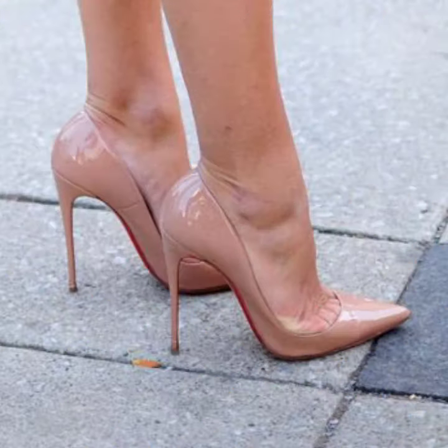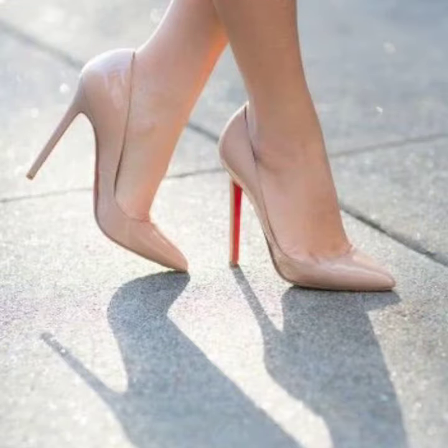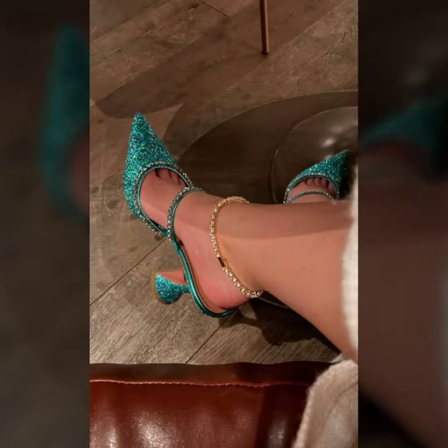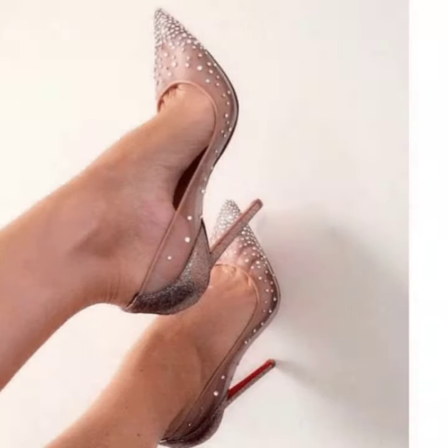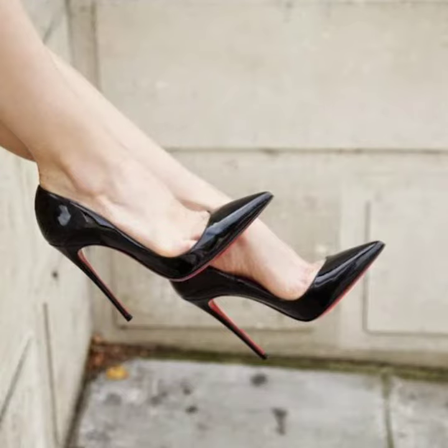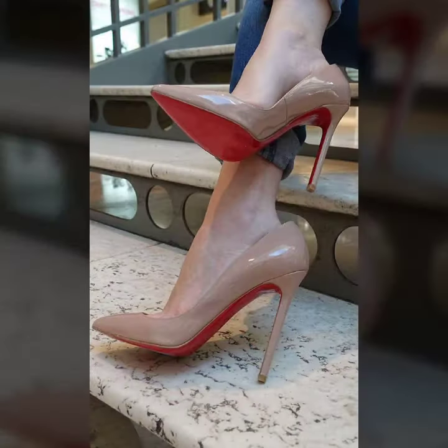Different designs and different ideas for you. Friends, how are you? I'm fine. I hope you are also in the best condition of health. I am back again with the most stylish and most demanding collection of women's pointed toe pumps design, for those ladies who love to wear this type of pump design. This is very beautiful and trendy.